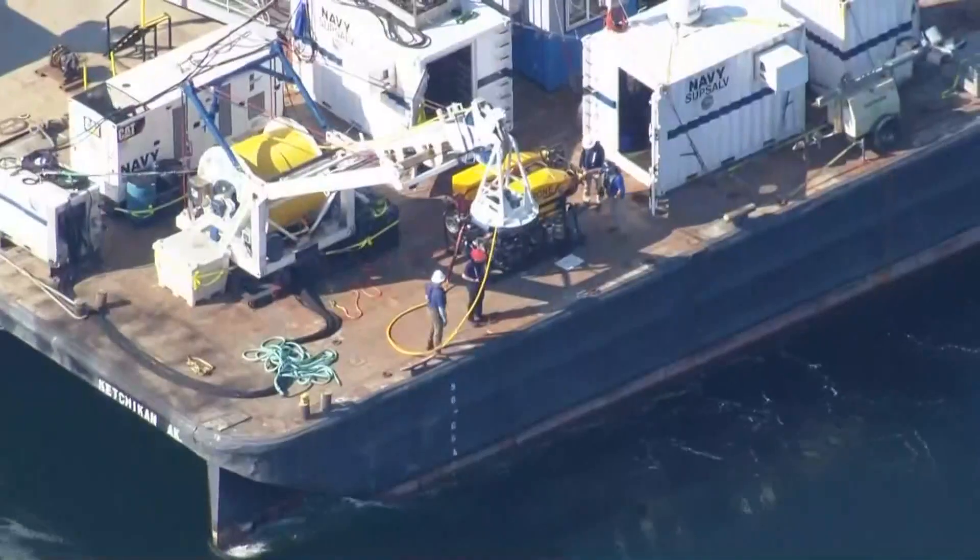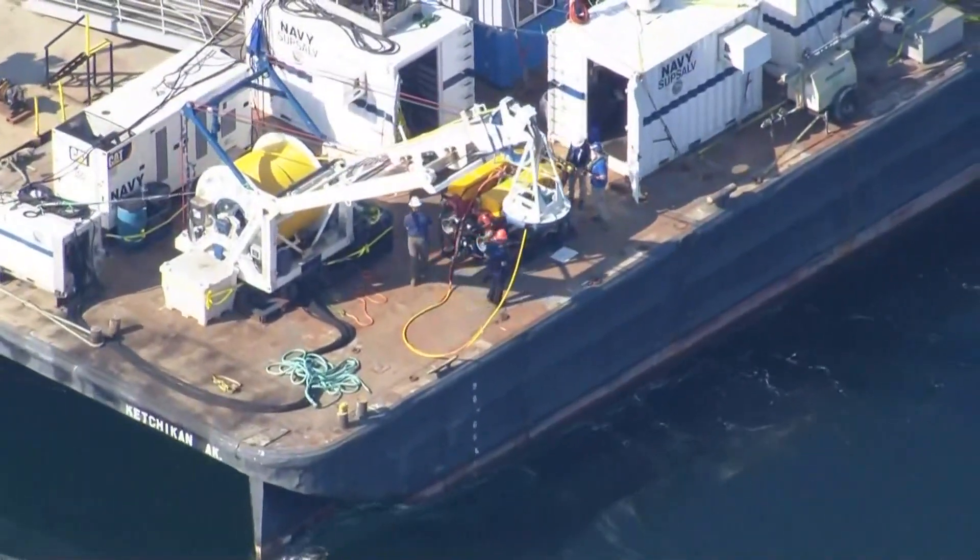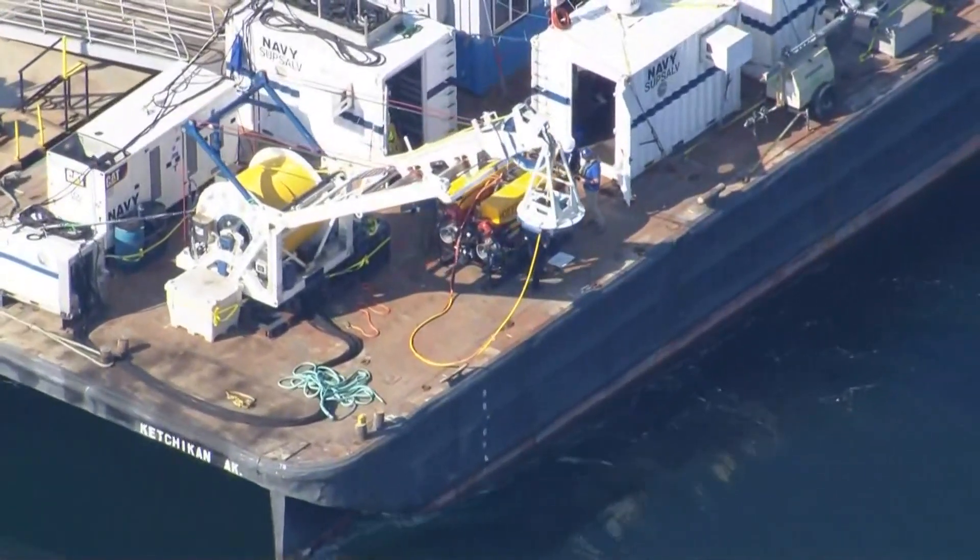He's an expert ROV operator and has recovered planes previously with the US Navy. They want to do this in one shot — get it right and make sure they're lifting from non-compromised components, and get that airframe and the wings and everything as much as possible and as intact as possible up onto the barge. There's currently a crane on the barge that will be used to lift the plane from the water using cable, or it will lift baskets full of the wreckage.